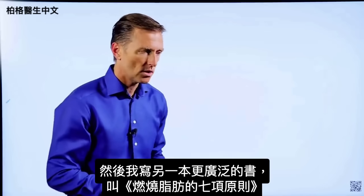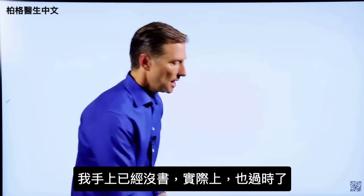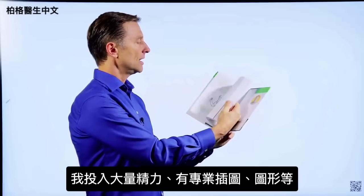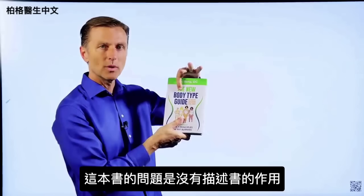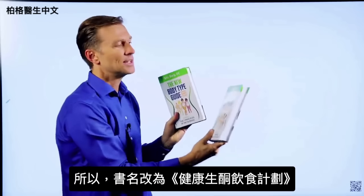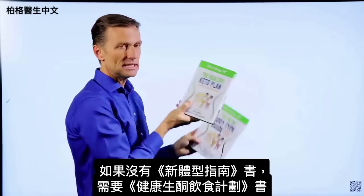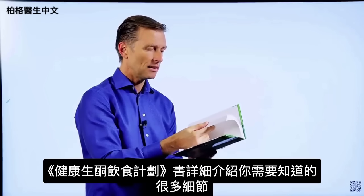Then I wrote a more extensive book called The Seven Principles of Fat Burning — I don't even have a copy anymore because it's outdated. The next book I put about a thousand hours into is called The New Body Type Guide, with major updates on body types, professional images, and graphics. The problem with this book is it doesn't really describe what it's about — body types are only a small portion. That's why I changed the name to The Healthy Keto Plan. If you have the old version, you don't really need the new one as there are only very minor updates, but if you don't have it, you need to get this one.